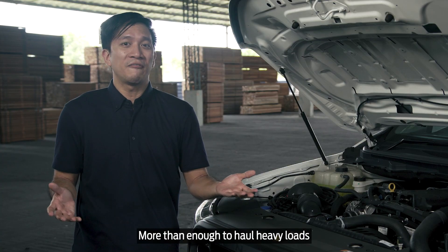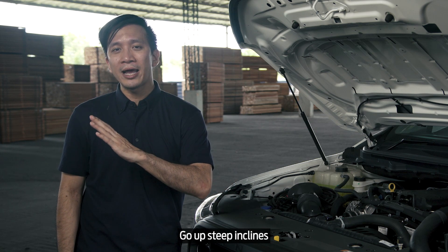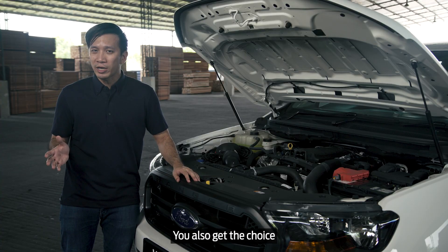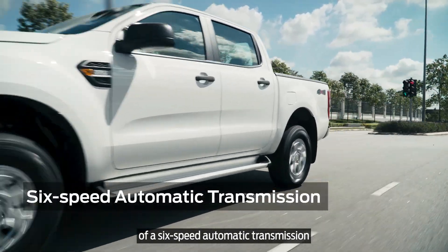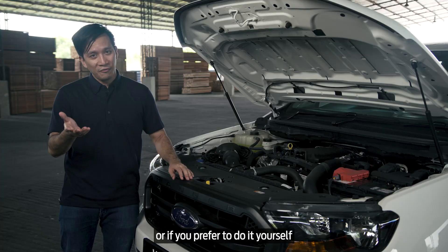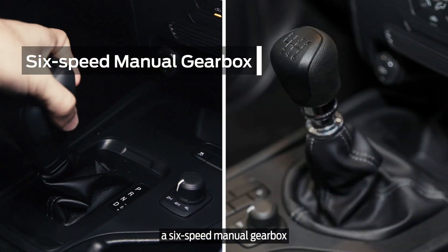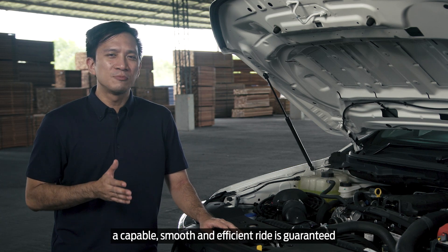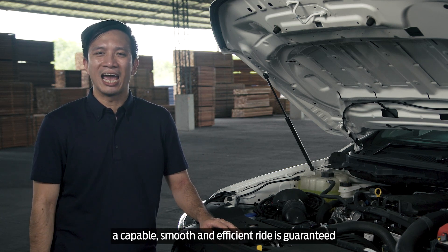This highly efficient engine offers 160 PS of power and 385 Nm of torque — more than enough to haul heavy loads, go up steep inclines, or just cruise along the highway comfortably. You also get the choice of a 6-speed automatic transmission or, if you prefer to do it yourself, a 6-speed manual gearbox. Whichever you choose, a capable, smooth, and efficient ride is guaranteed.